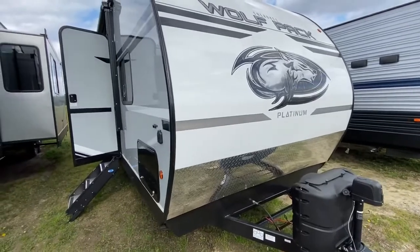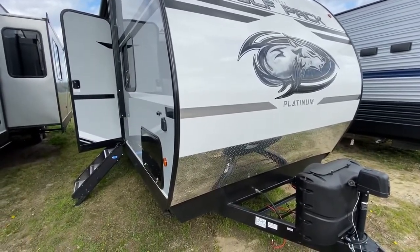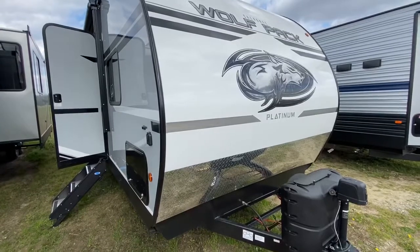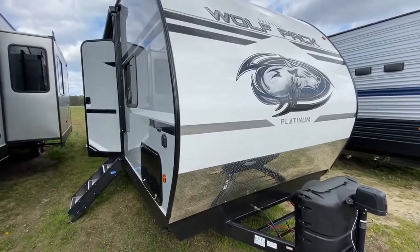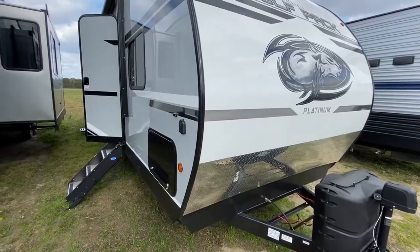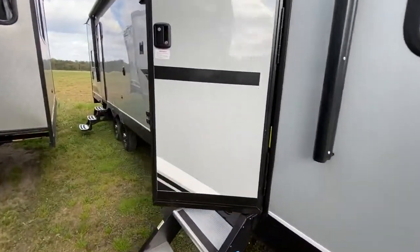I'm your camping guy on the street. This is a Wolfpack Platinum — this is the best travel trailer they make in a Wolfpack. We sell more of this than any other Wolfpack other than the 325 fifth wheel. This is the 25 Pack 15, or 25 Pack 12, which has a 12-foot garage in the back. It's incredible for a travel trailer the living space that you have — incredible for it being a travel trailer and not a fifth wheel.